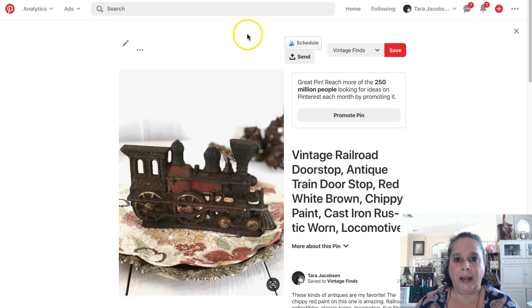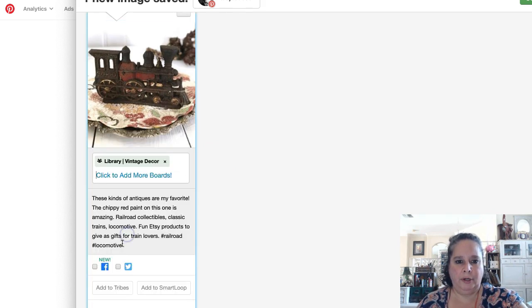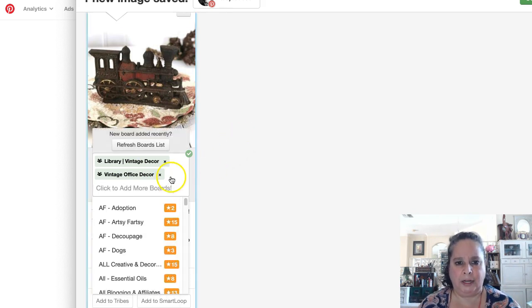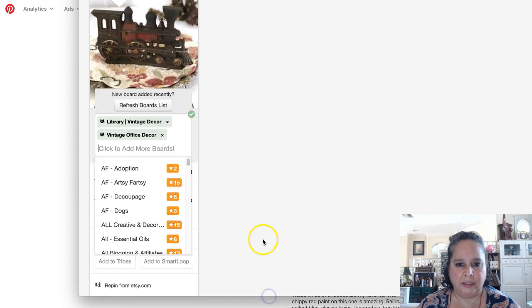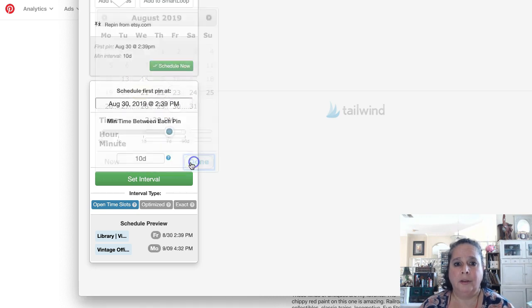What I use is a program called Tailwind. You get it in your browser and right when I publish a pin, I don't have to wait a day or go onto my calendar. I would add vintage library decor, vintage office decor — I don't think I have glamorously vintage on this account — but I would put it on to my shop. Then you come down here and say use interval, because I want to start the next one on the 30th.